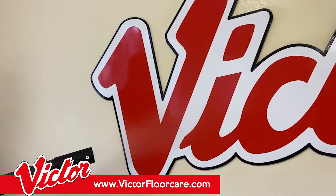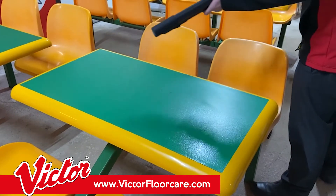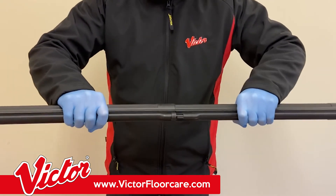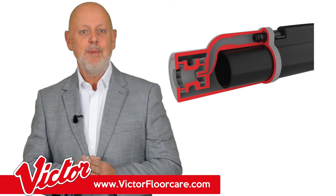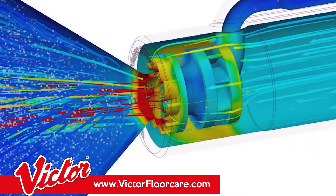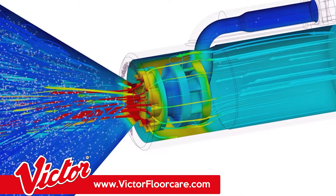When combined, the MistPro 360 system has been proven to kill 99.9999% of known pathogens and viruses. Thanks to the MistPro's extra-long trigger and unique nozzle design, sanitizing mist is dispersed in a 360-degree turbulent motion, ensuring it reaches into corners and other difficult areas which would normally be overlooked by conventional cleaning.